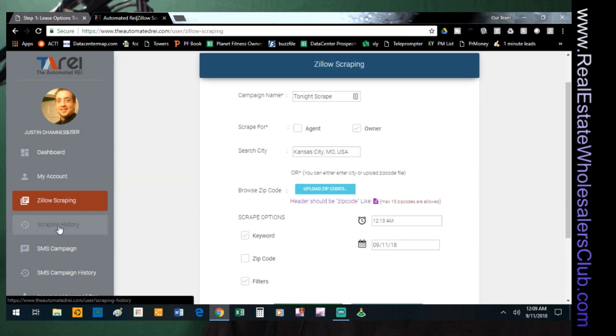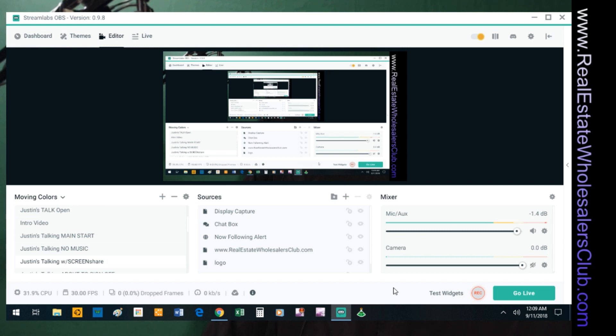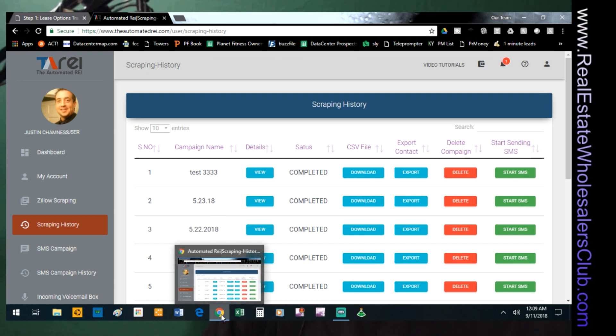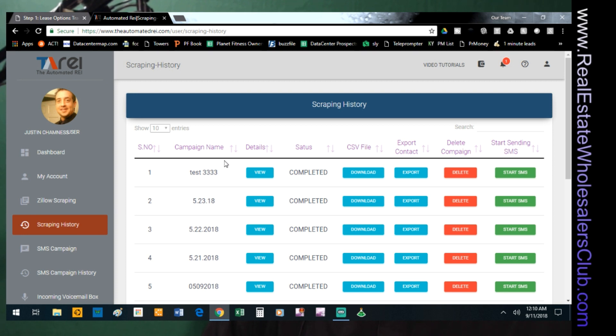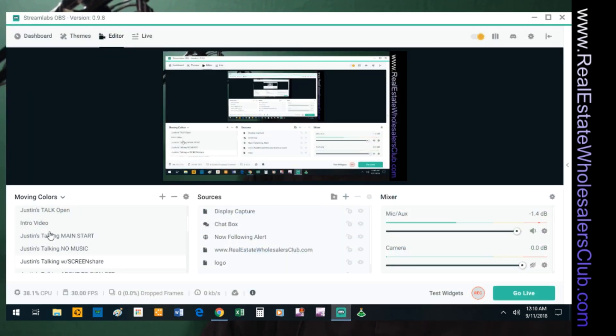Once you're done with the filters, click the 'check data count' button and it tells you how many records it has scraped according to your preferences — in this case 48. I'll hit proceed and it'll scrape at 12:13 AM. When I'm ready to look at results, I go to scraping history. The campaign hasn't shown up yet because it hasn't run yet, so we'll take a break and come back when the scraping is done.